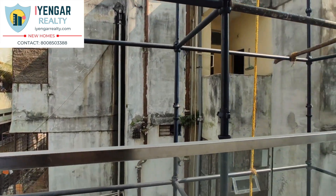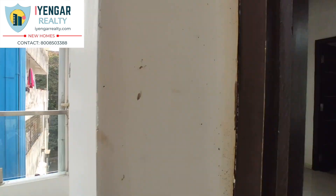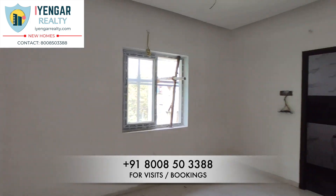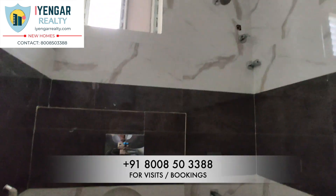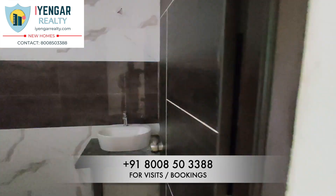All the balconies in this house have modern railings made of stainless steel and glass. Moving into the last bedroom — all the windows of the house are made up of UPVC sliding glass doors with mesh. Branded sanitary fittings have been used and the tiles dado is done neatly. One can fetch a monthly rental of up to 45,000 rupees for this house.